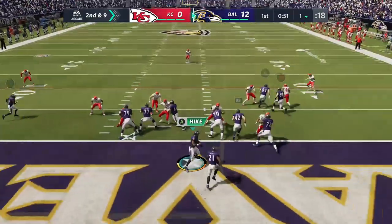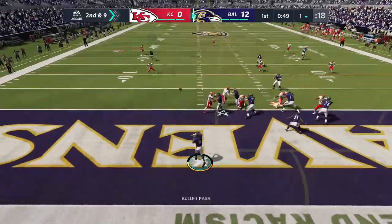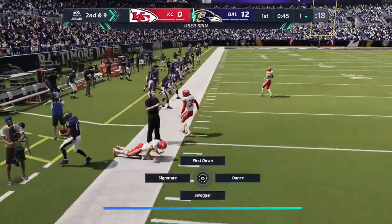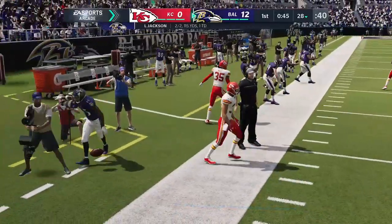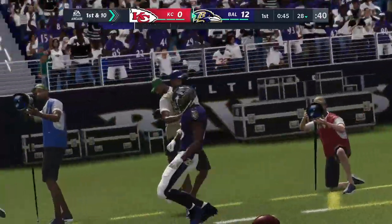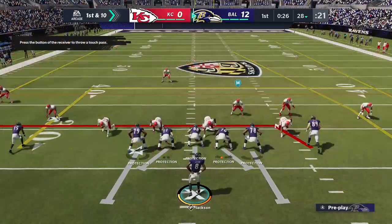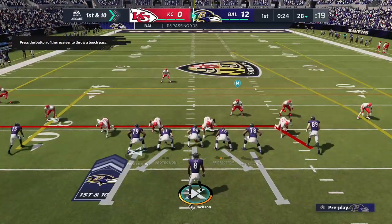To throw is Jackson, from his end zone. Looking left side, and it's complete. He'll take this across the 25 before going out of bounds — a very solid gain of 27.